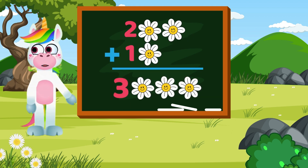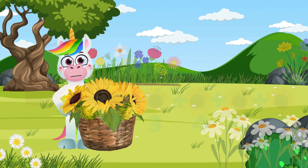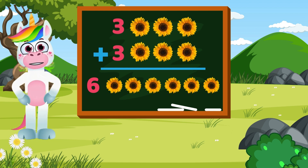We have completed our first addition! While wandering in the forest I found some beautiful flowers! How many flowers do I have in my hand? Let's count — one, two, three, four, five, six! We have six flowers! Three plus three equals six! The result of adding up three plus three is six!